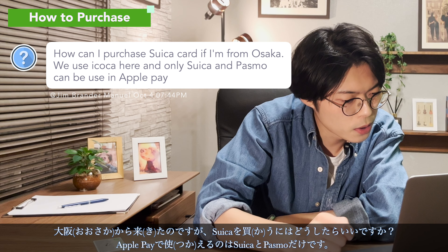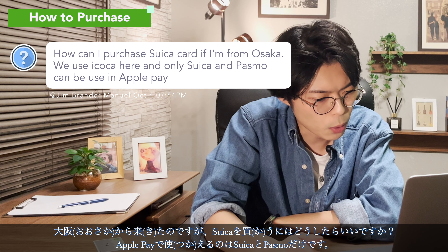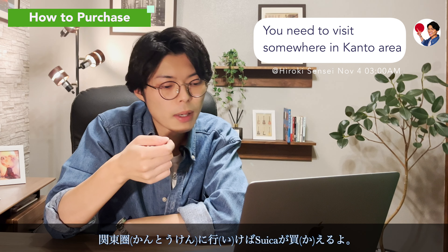How can I purchase a Suica card if I'm from Osaka? We use Ikoka here, and only Suica and Pasmo can be used in Apple Pay. You would need to visit somewhere in the Kanto area to buy a Suica card.